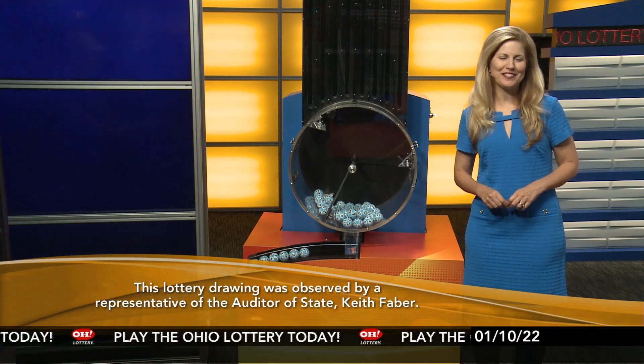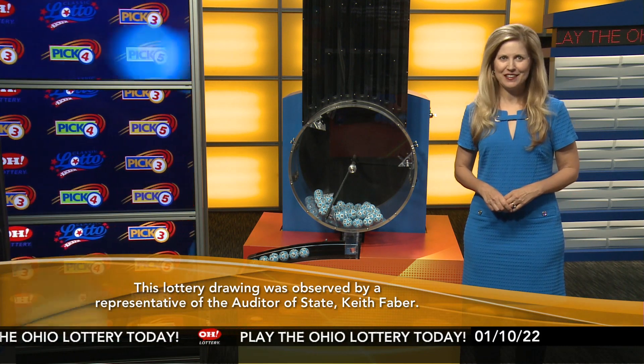All OhioLottery drawings are observed by a representative of the Auditor of State, Keith Faber. Stay tuned now for the rest of tonight's winning numbers.